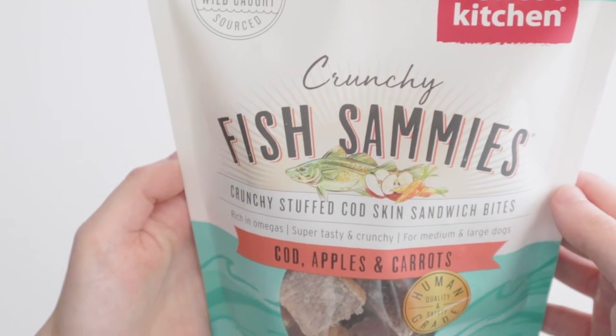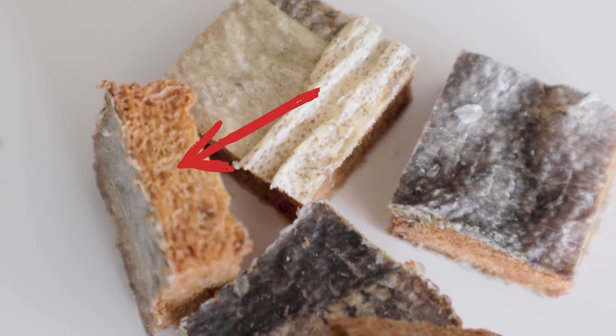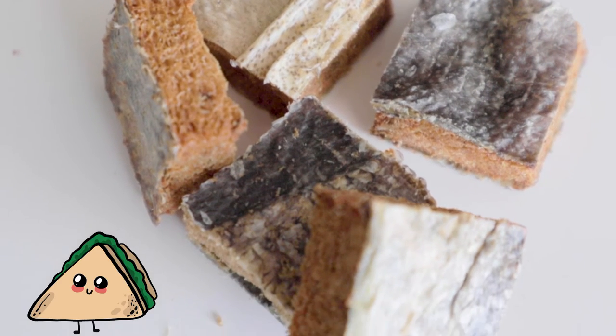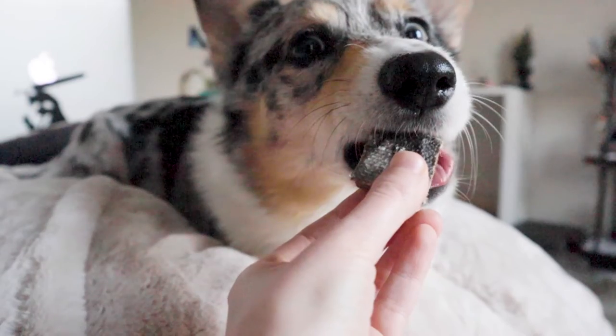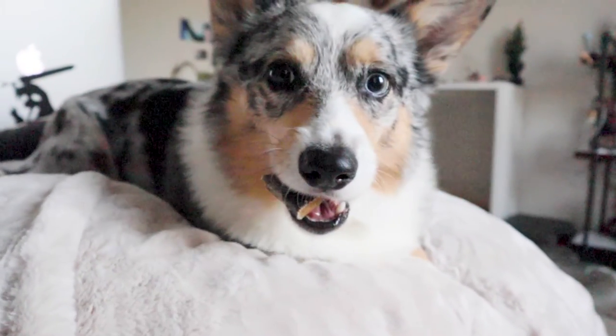I personally believe less is more when it comes to ingredients, so I usually go for their dehydrated seafood line that has less additions. The ones I have here are crunchy cod skins with carrot and apple dehydrated inside, making a cute little sandwich. Since these are a bit larger than freeze-dried tripe nibs, I usually just give these as a reward treat, rather than for training.